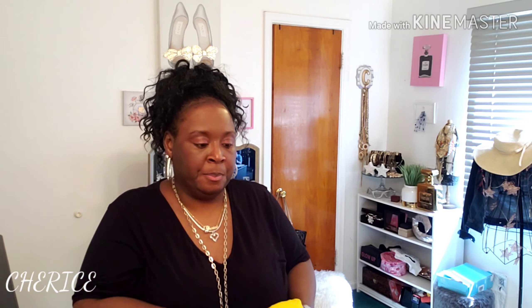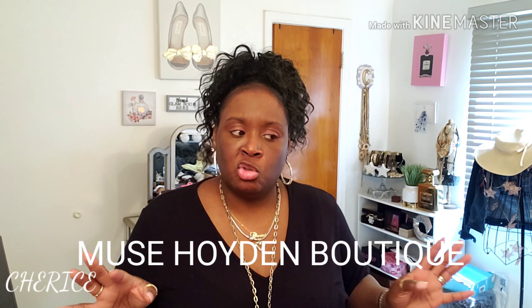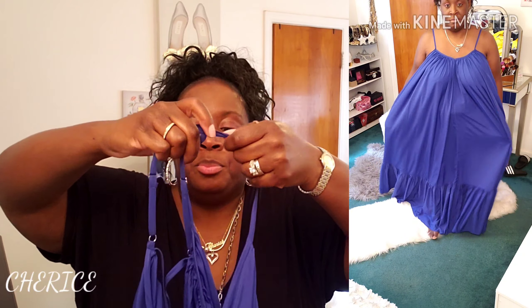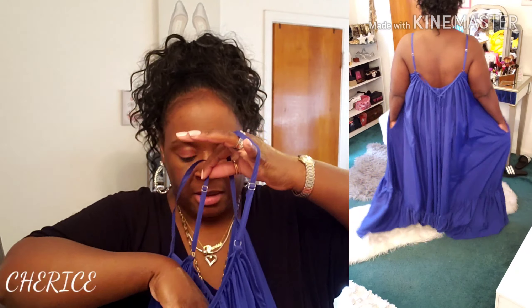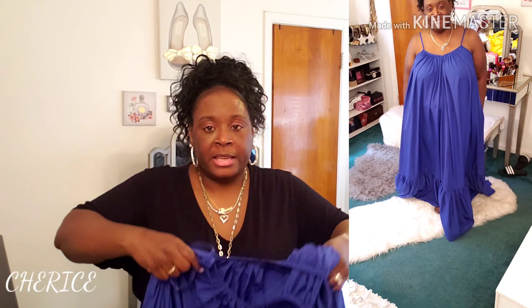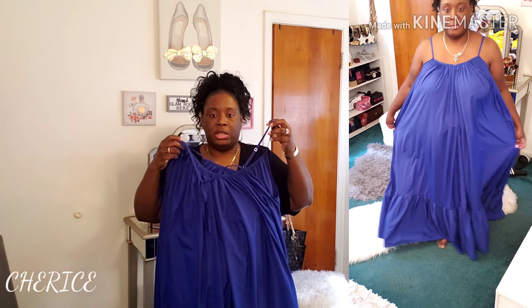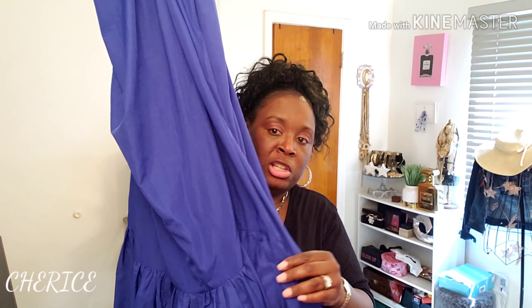Moving on to this boutique — I can't remember the name but I'll put it on screen. I saw this beautiful dress that's been floating around on Instagram and I had to have it in cobalt blue. It's a beautiful long maxi dress with spaghetti straps you can adjust, and it also has pockets. There's a tie in the back. This blue is really gorgeous.